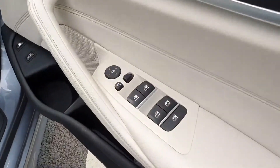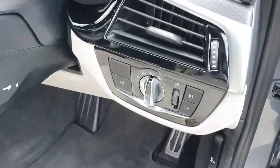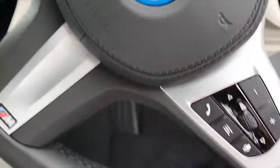Now over to the front of the car. Firstly here we have the electric windows and mirrors, we have the auto headlights, auto windscreen wipers as well. Step into the car.